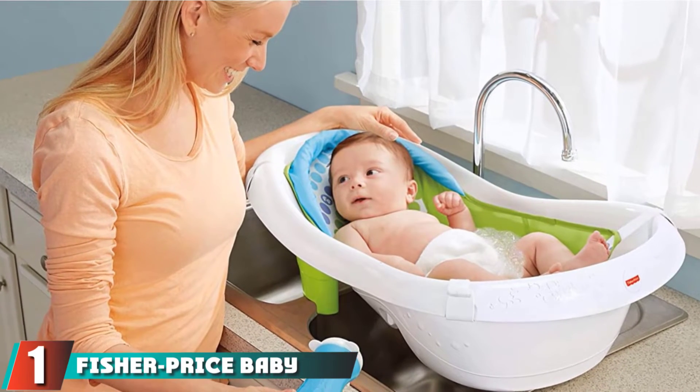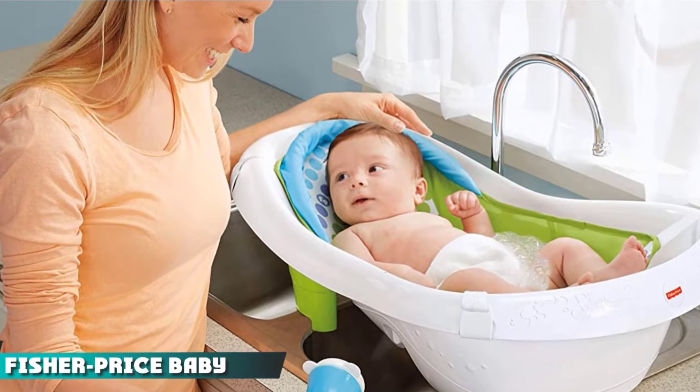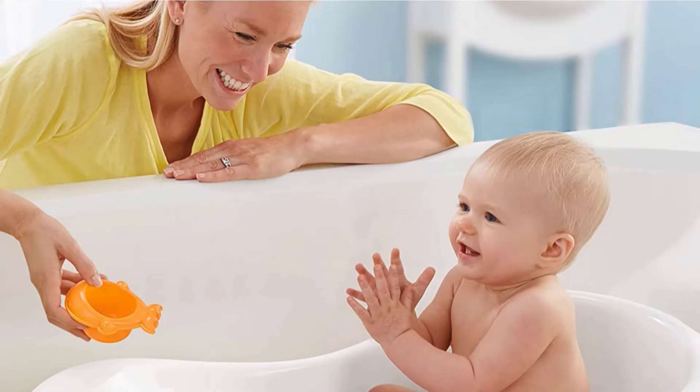At the first position of our list, we have the Fisher-Price Baby Bathtub. This is a new version of a seat tub for bath from Fisher-Price. It is designed to be 4-in-1, with 4 stages provided to convert the bathing experience into a joyful moment.